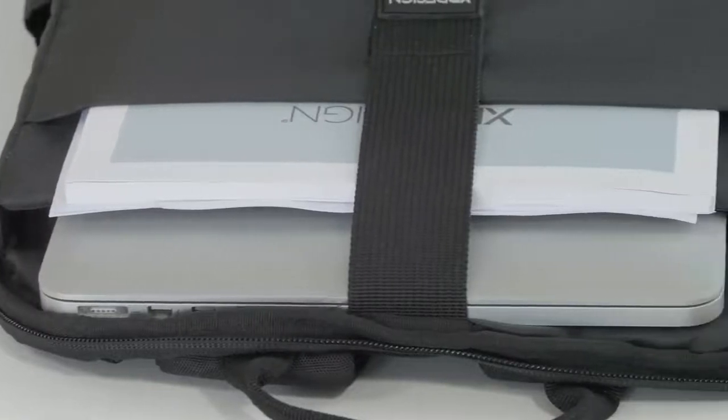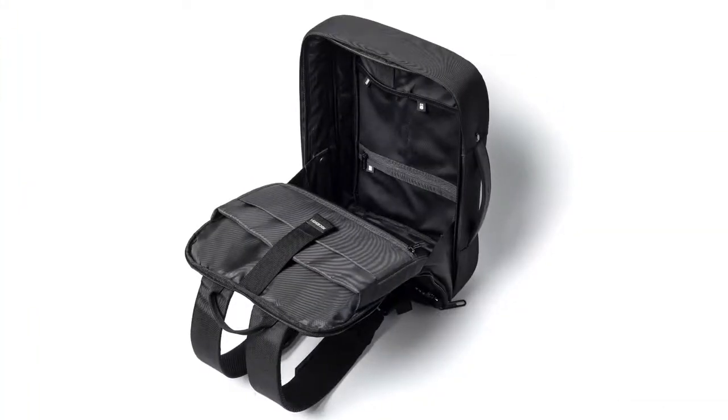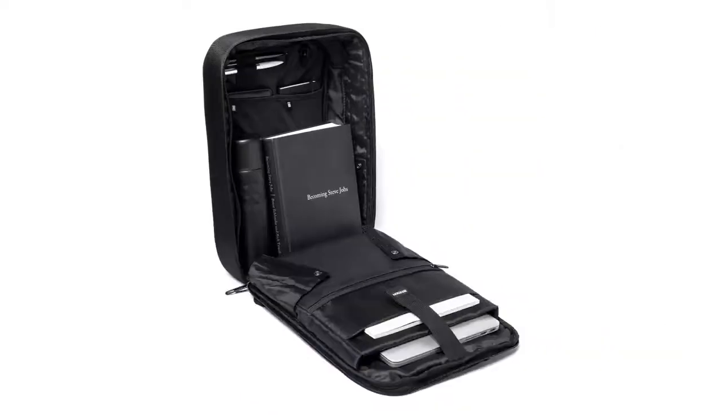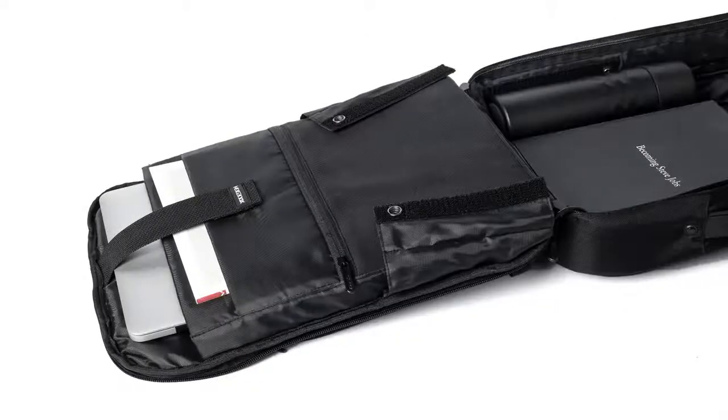The Bobbi Biz is designed to keep your fragile belongings safe. Vertically, it only opens up 45 degrees to prevent items from falling out. But for organising your belongings into the many protective pockets, it opens up all the way.